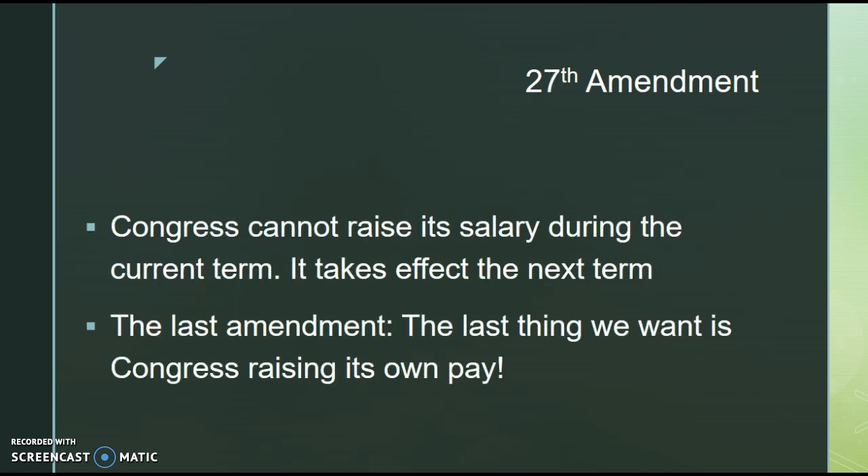Our final amendment is the 27th Amendment. While many other amendments have been proposed but never ratified — such as the Equal Rights Amendment — the 27th Amendment states that Congress cannot raise its salary during the current term; it takes effect the next congressional term. A good way to remember this: it's the last amendment, and the last thing we want is Congress raising its own pay. Those are the 11th through 27th Amendments — hopefully these memory tricks help. Best of luck on the APGov exam.